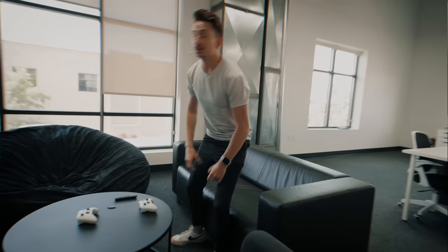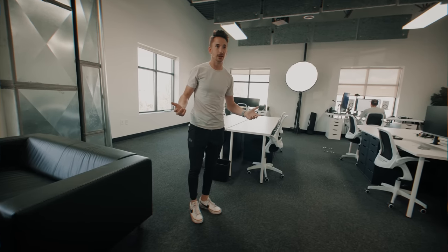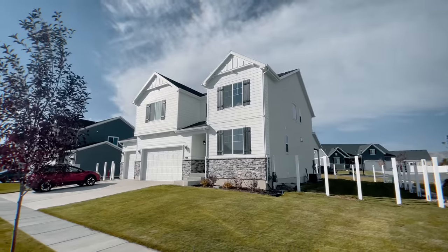Hey guys, welcome back to the studio. This whole space is new. We actually just put this together over the last week and we're finally here. I've been working out of my house ever since we built it about a year and a half ago in my basement studio.